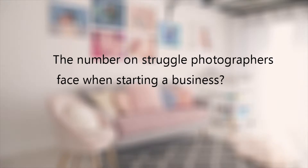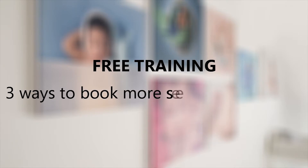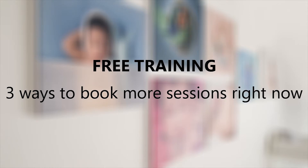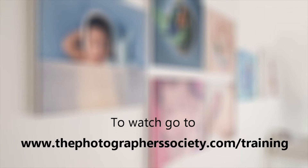Did you know the number one struggle photographers face, especially when starting a photography business, is not being able to book enough sessions to grow and make money? So I've created a training that's absolutely free for you to join — I'm going to show you three ways you can book more sessions right now. These are three things you can do in your business right now to book more sessions and get your calendar booked up. All you have to do is go to thephotographerssociety.com/training.